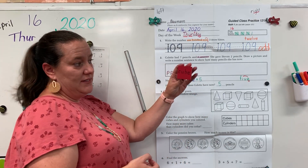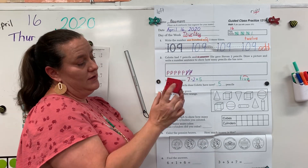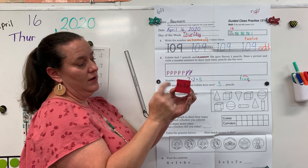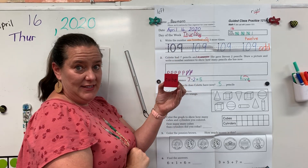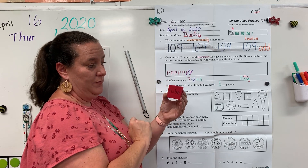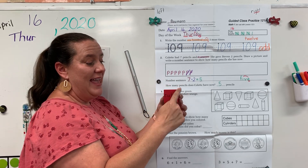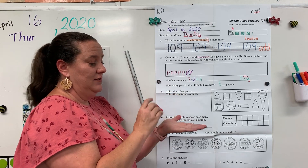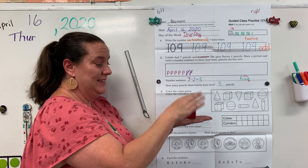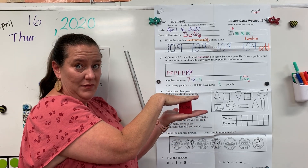Our next shape is a cube. A cube has one, two, three, four, five, six faces, and all of the faces on a cube are the same size — they're all a square. A cube has eight vertices. A cube does not roll. A cube slides, and a cube can stack.